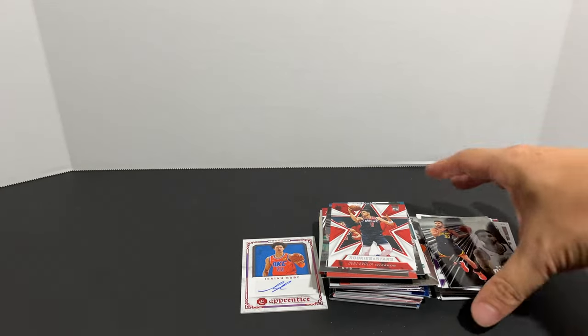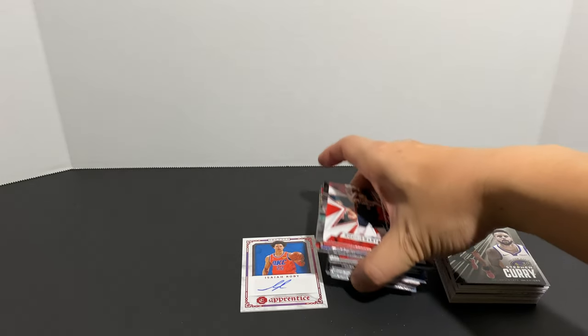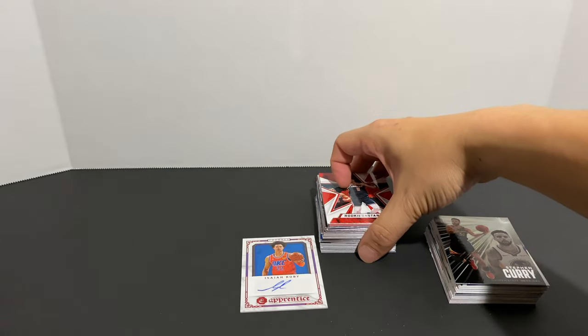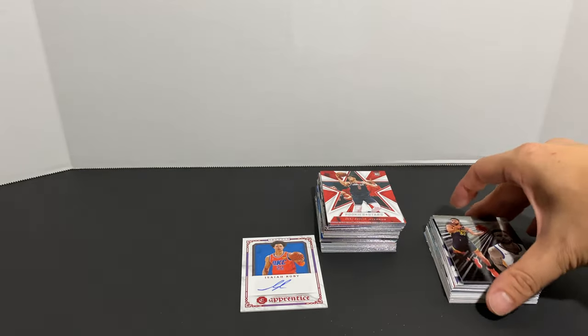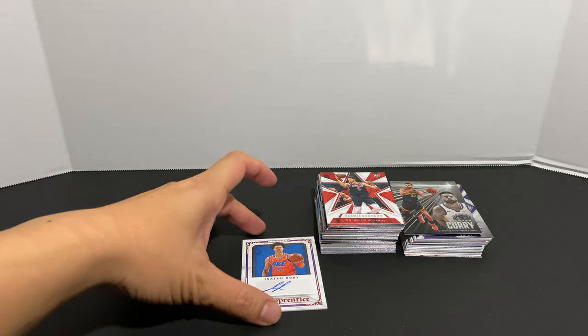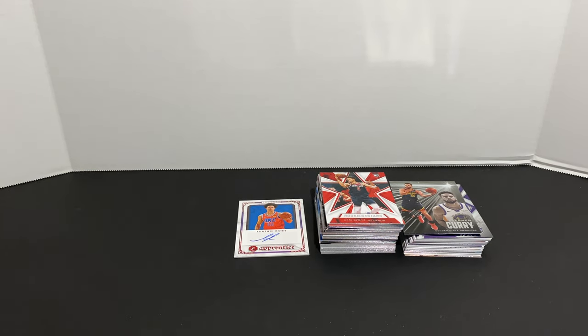So that was it for our two blasters of NBA Chronicles. As you can see, our rookies stack is a lot bigger than the base stack, so you're going to get a lot of rookies in this product with a lot of different variety. I think it's a fun little rip — let me know what you guys think in the comments below, and as always, please hit that like and subscribe. Thank you for watching.